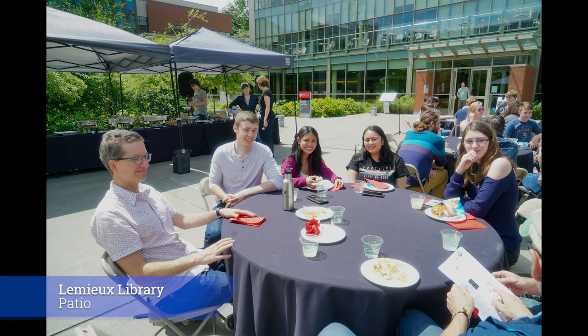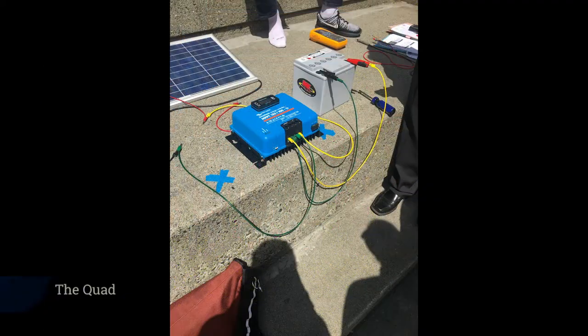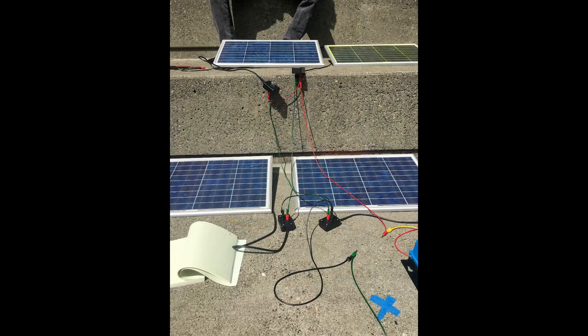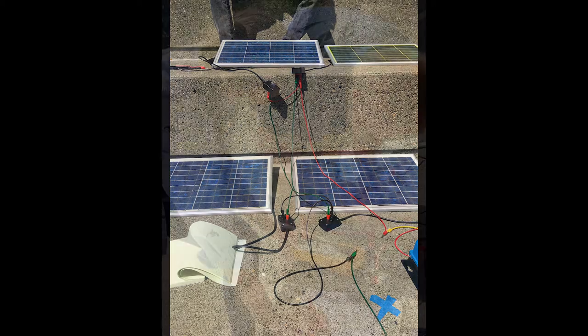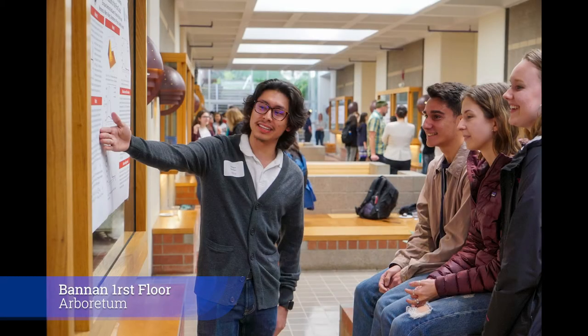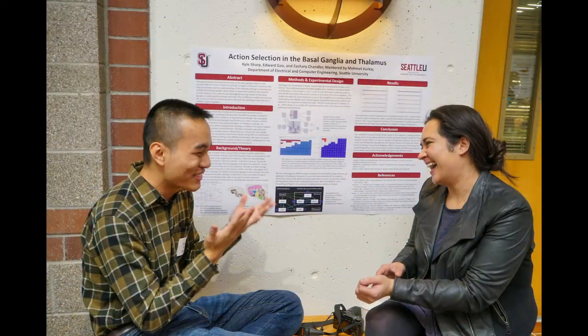The Science and Engineering Summer Research Program is a great opportunity for students to work with professors on their research in paid positions. The program starts with a barbecue, then students get to work on their research with their professors, and they work all summer long. The program culminates in fall with a poster session where the projects are presented to the campus community.